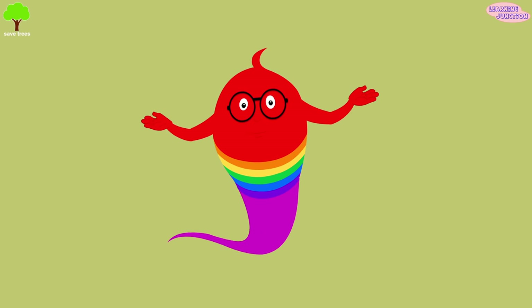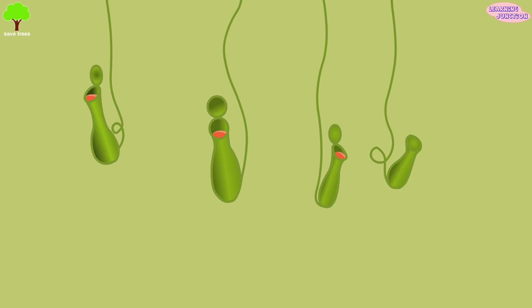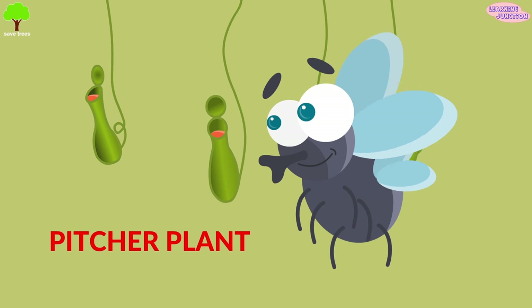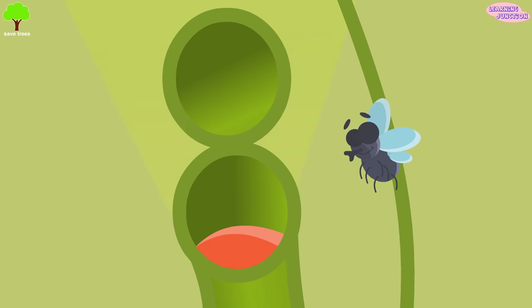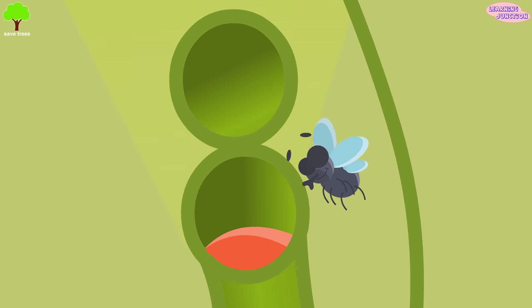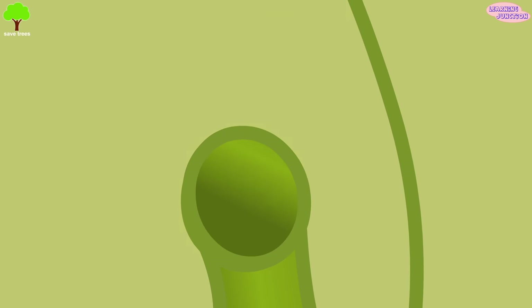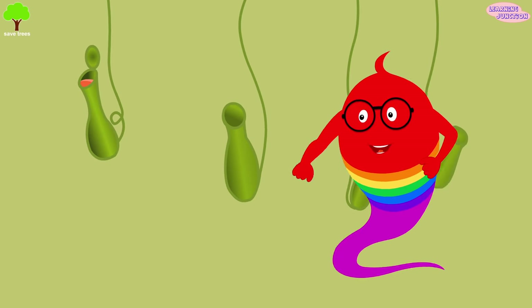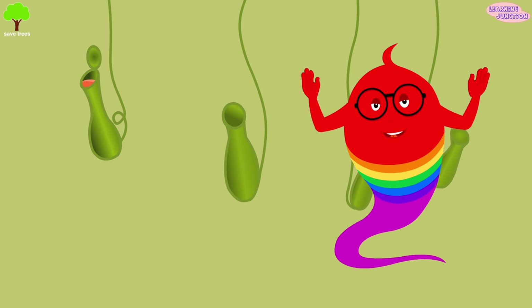Let's see a few popular carnivorous plants one by one. Pitcher plant: these pitcher-shaped plants have some kind of fluid inside them. Some have gorgeously colored expanded pitchers with nectar. The prey gets attracted and falls into the pitcher, where it eventually drowns in the liquid inside.